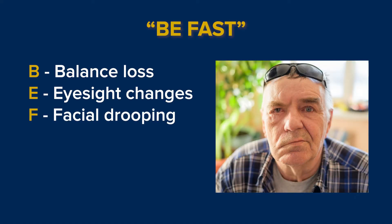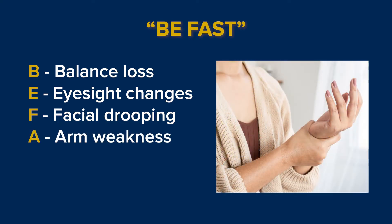F stands for facial drooping, such as an uneven smile or a face that is numb or deviated to one side. A is arm weakness, such as sudden loss of coordination, numbness, or an arm that hangs down.